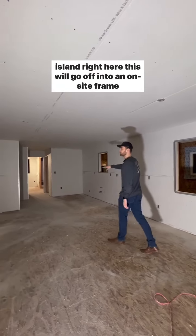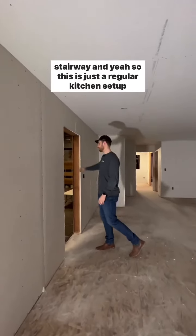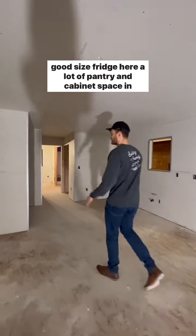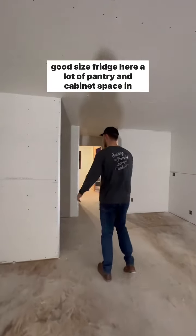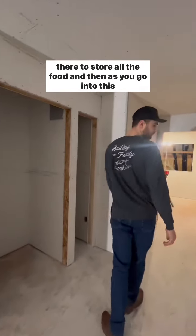There's a kitchen island right here. This will go off into an on-site framed stairway. This is just your regular kitchen setup — good-sized fridge here, and a lot of pantry and cabinet space in there to store all the food.